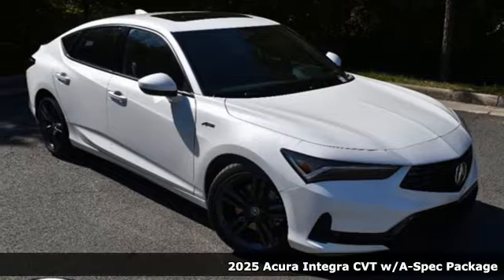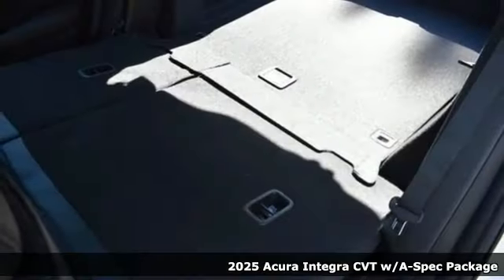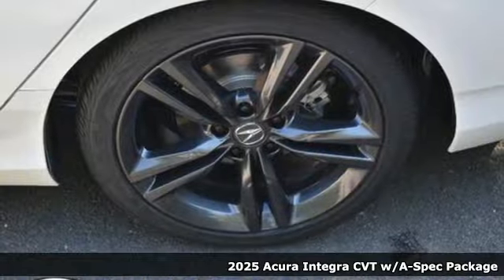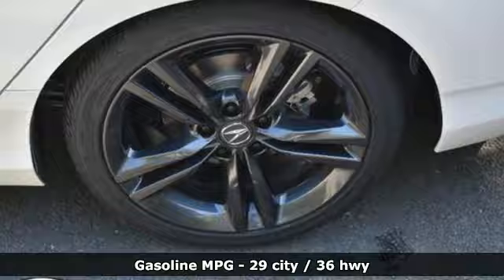It's the new 2025 Acura Integra. Consider it your own personal adrenaline factory. And it comes with all the amenities you need — streaming audio.